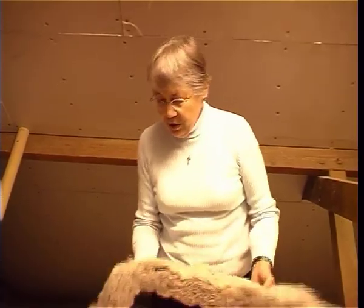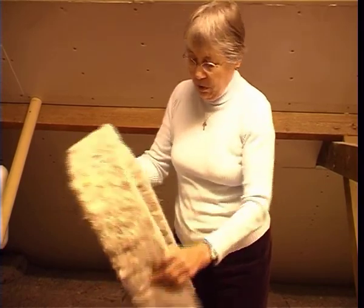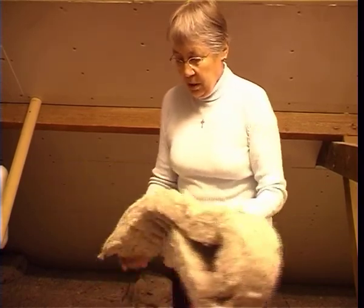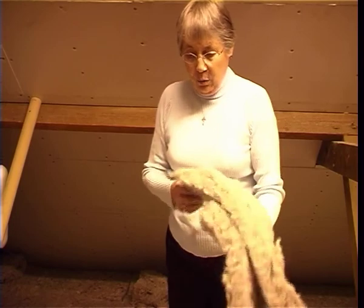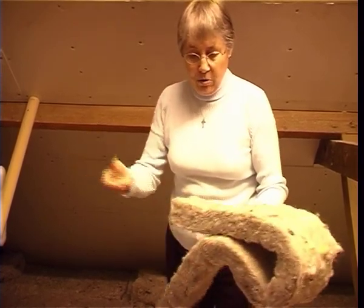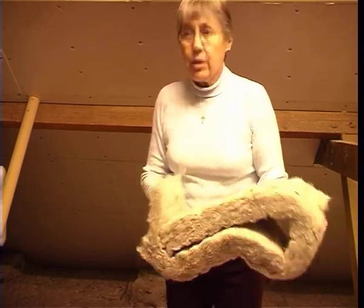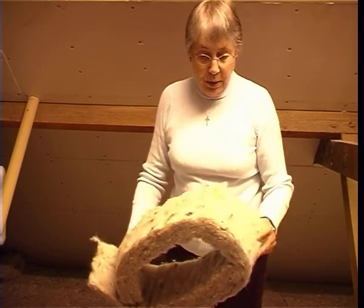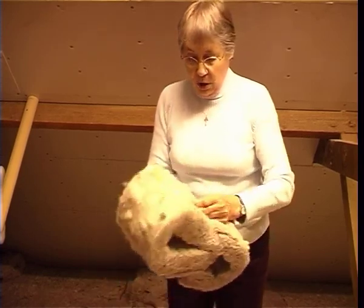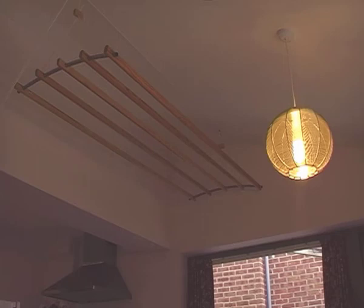This is fleece which is used to insulate up here and also down in the extension. It comes from sheep of course and the workmen much prefer it to rock wool, which is so unpleasant to handle. It's a very good insulator and on humid days it takes up moisture, on dry days it gives it up again, so it helps make the whole atmosphere of the house more pleasant.